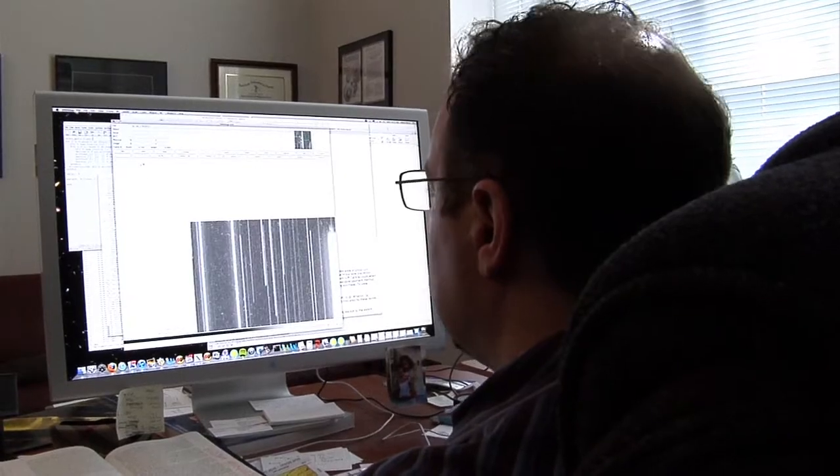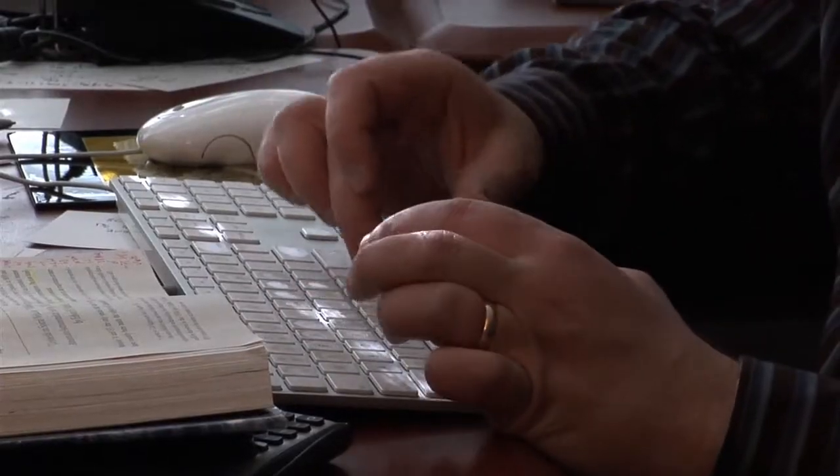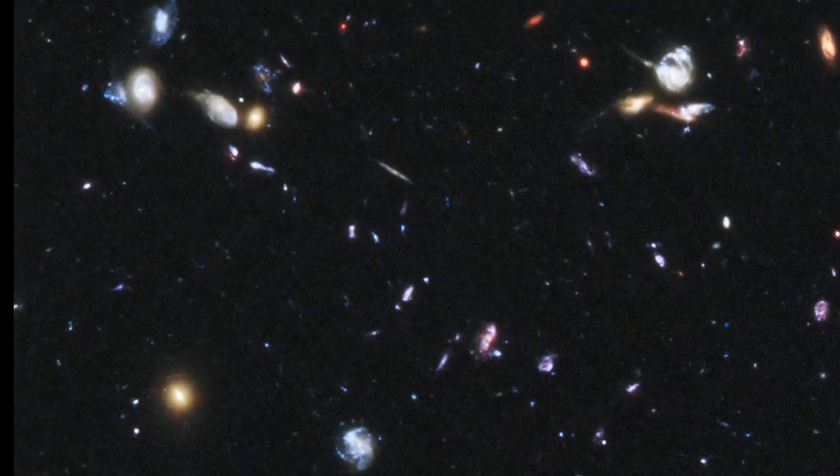Nobel laureate Adam Riess found the archive invaluable for helping him understand the nature of dark energy. We needed to look back to an earlier phase in the universe, to see if the universe was slowing down before it began speeding up. I looked through the archive and found what turned out to be the most distant supernova ever seen, and I was able to make a very important measurement that confirmed what we had seen.